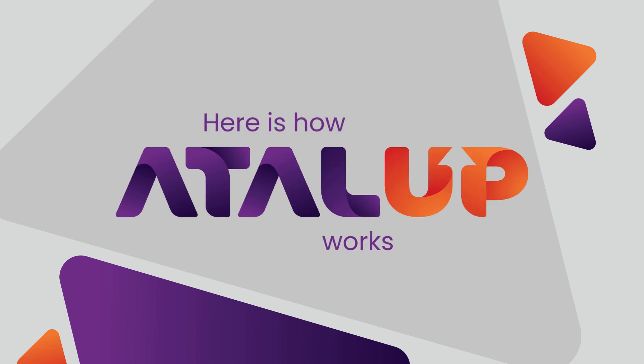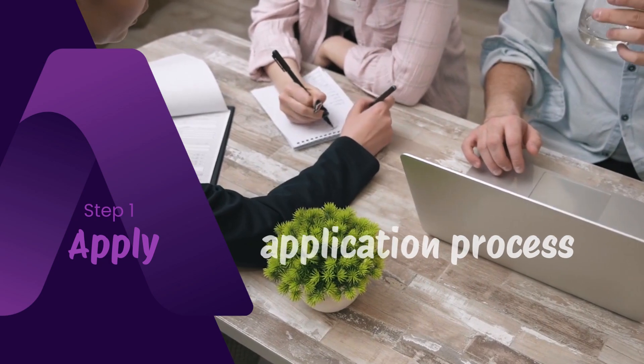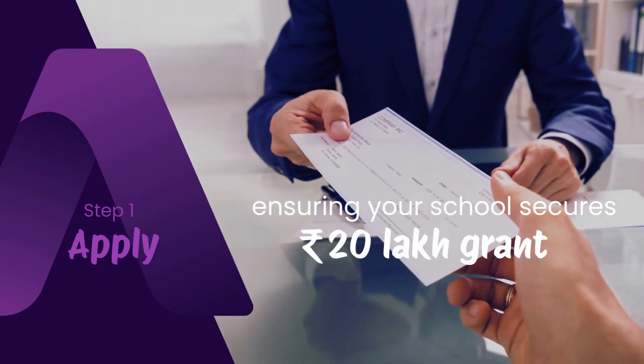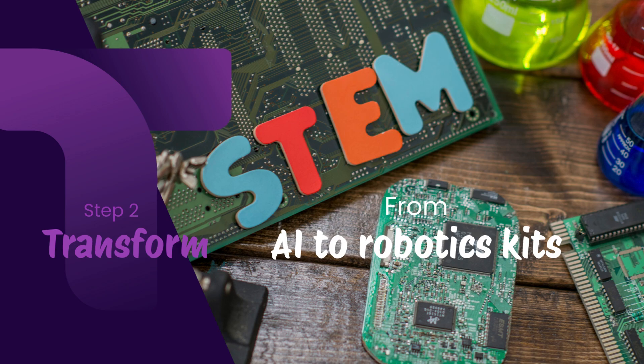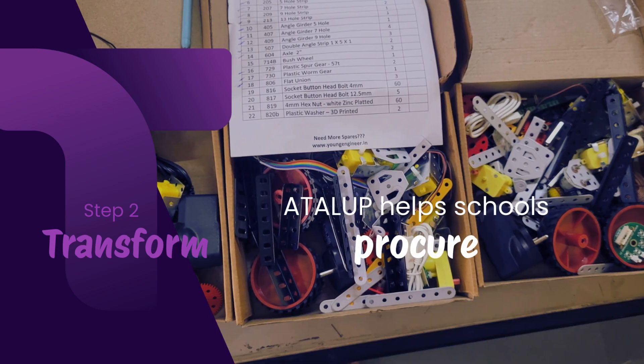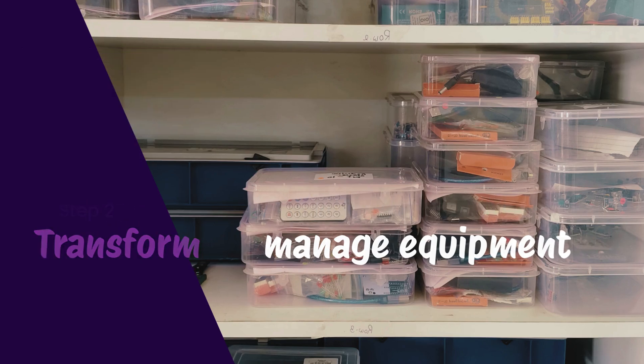Here's how Atal Up works. Atal Up guides schools through the grant application process, ensuring your school secures its 20 lakh grant without complications. From AI tools to robotics kits, Atal Up helps schools procure, install and manage equipment so your STEM lab is ready from day one.